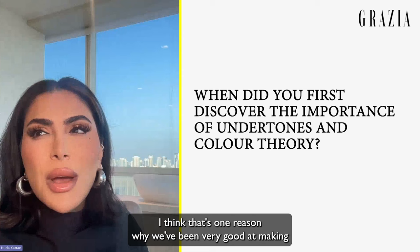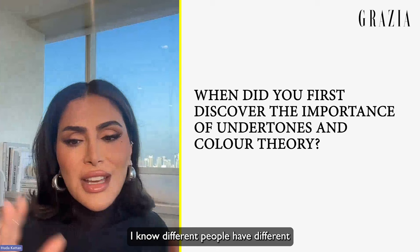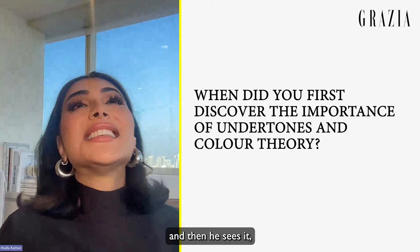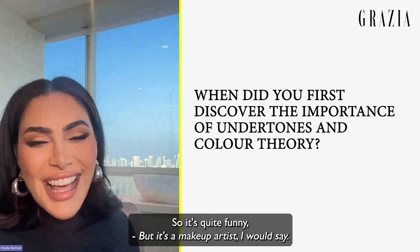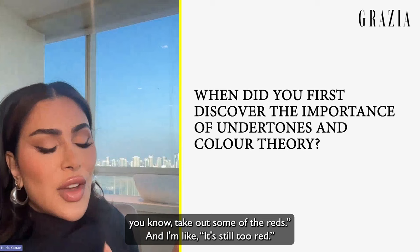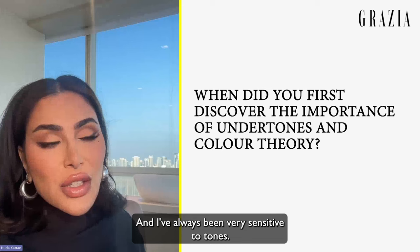As a makeup artist I've always been very sensitive to tone, which is one reason we've been good at making palettes — I can see tones very vividly. My husband is a little bit colorblind, so it's funny: I see tones so vividly and he doesn't. I'll sit with my photographers and say 'there's too much red, take it out,' and they'll say it's gray and I still see red.